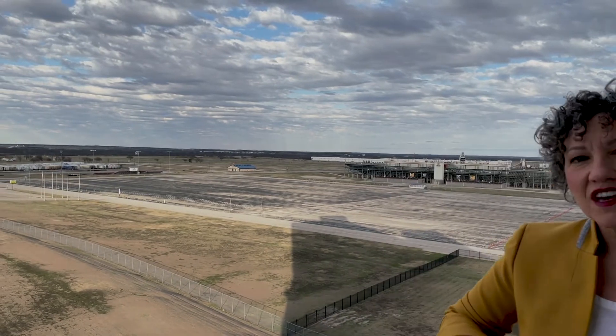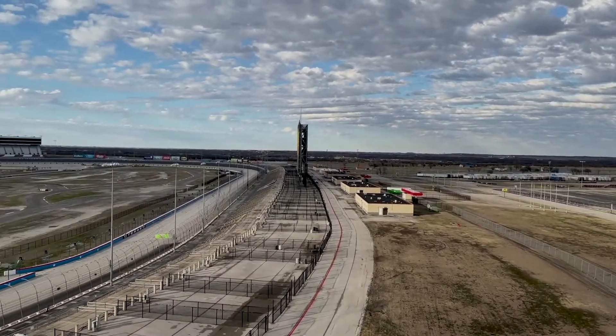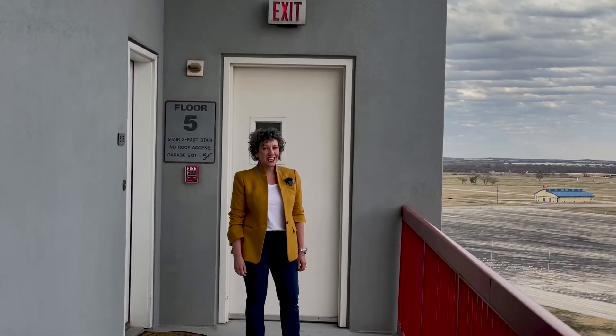Also notice behind me there is 600 acres of parking space here. In real estate, location is everything.